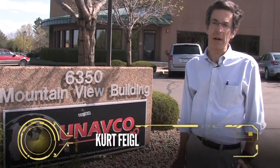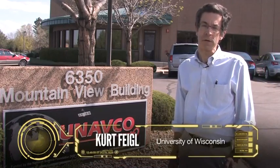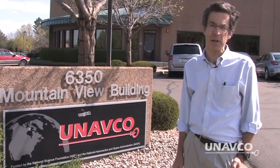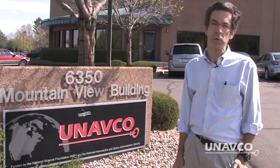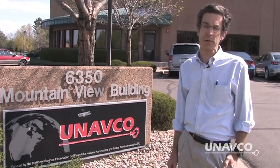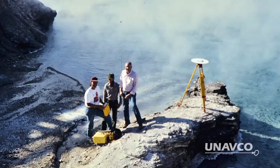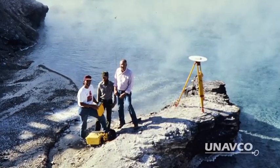I got my start as a graduate student working in California. We used the TI-4100 instruments — some of the earliest civilian GPS receivers — to measure the deformation associated with the San Andreas Fault. We did the first pioneering GPS surveys in a major tectonic environment, and the first one, of course, on an active volcano.